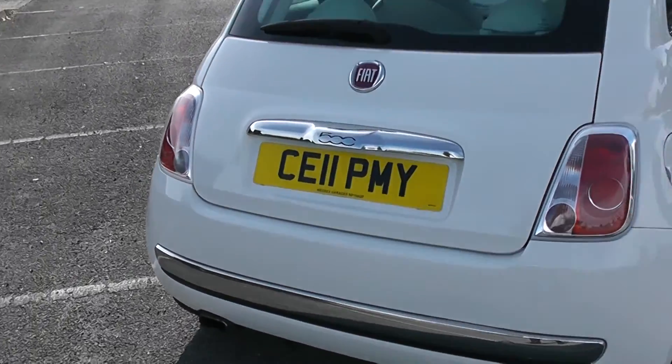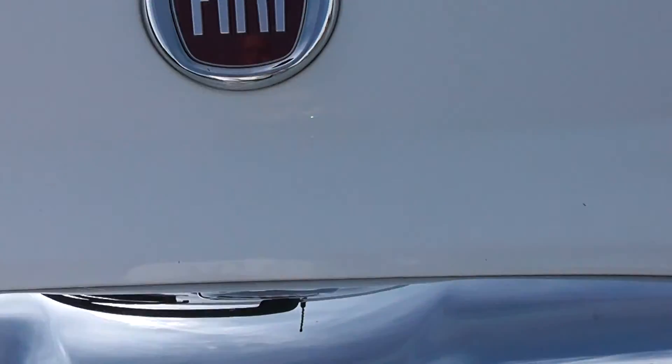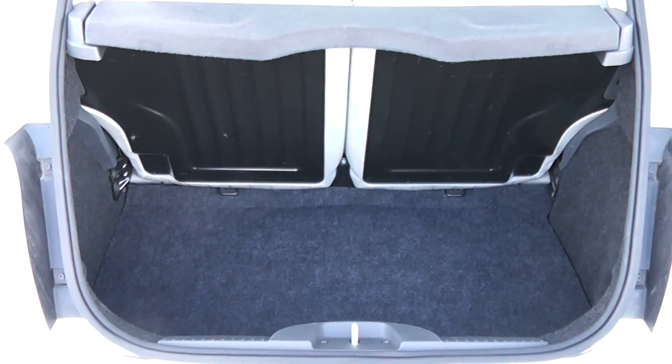As we look towards the boot of the car itself, the 500 has a surprisingly big boot, as can be seen here, with a 50-50 split rear seat.